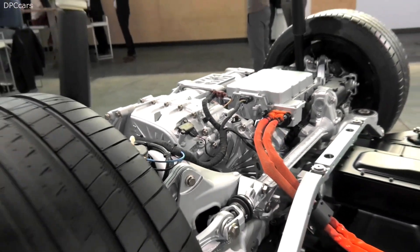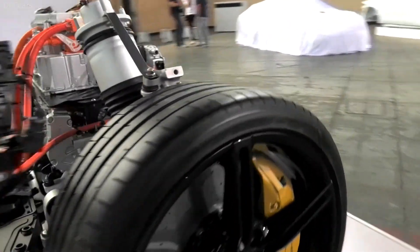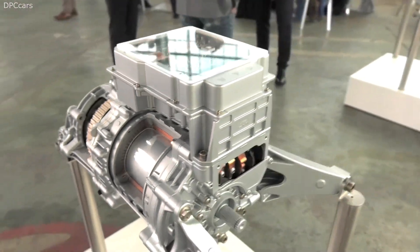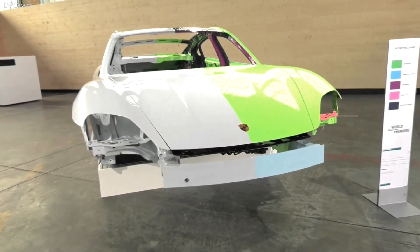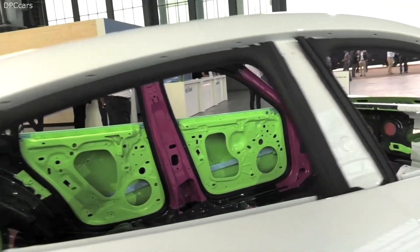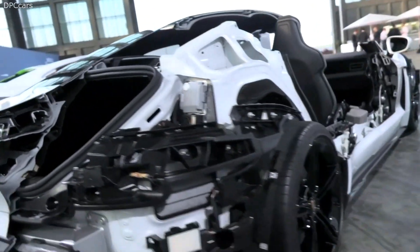We actually designed it as a purely electrically driven sports car, so we got the best options of everything — sporty without any compromises, based on our decades of experience in the development and production of sports cars. For years, we worked with a great deal of passion to implement our vision of the Porsche of the future, and now you see it. It's a highly innovative, fully electric sports car, and at the same time, it's a genuine Porsche.